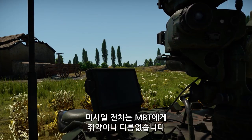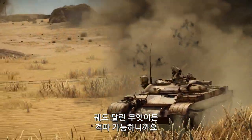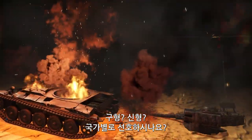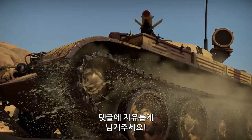Missile tank destroyers are a true bane of MBTs, capable of stopping any enemy attack in its tracks. Are there any carriers that you particularly like? Old models? New models? Maybe you prefer designs made by a specific country. Feel free to tell us in the comments below.